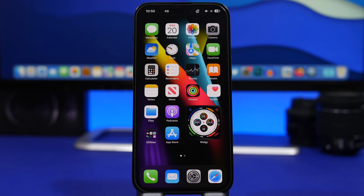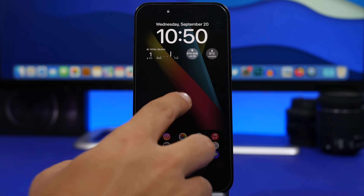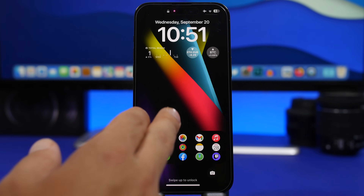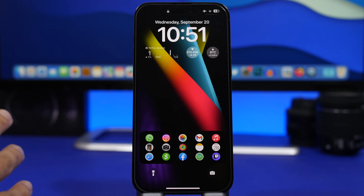We're starting first off with the lock screen. We have a few things we can change here that will help you get better battery life. First of all, we have the new live wallpapers of iOS 17. If you're using one of those, just know that it will consume battery because every time you wake up your device it will move — it will have motion on your lock screen — and that way it consumes battery.